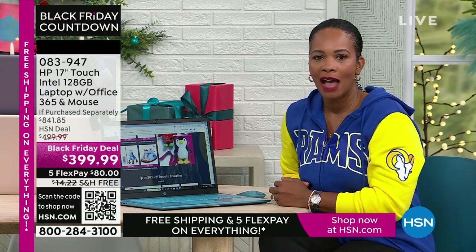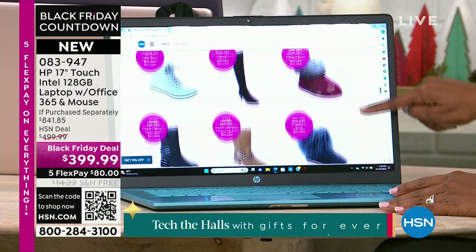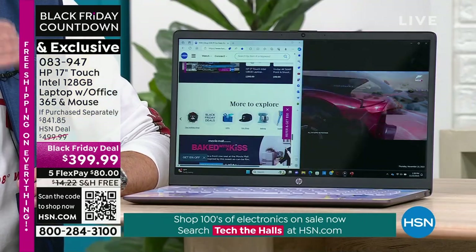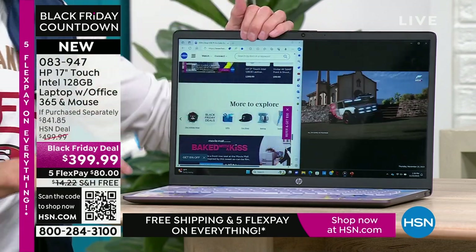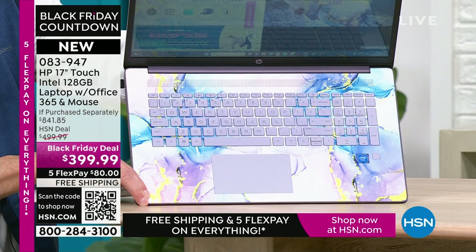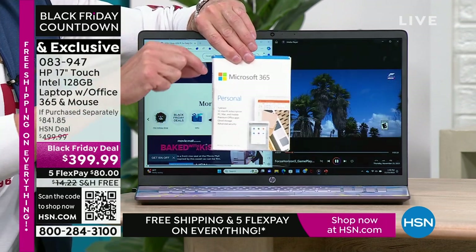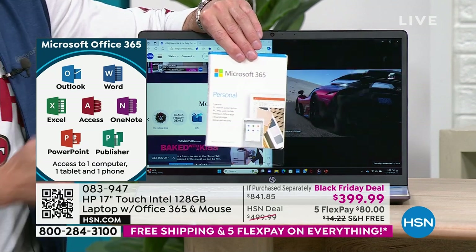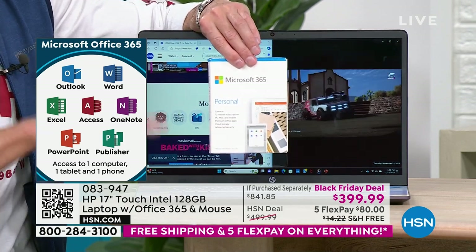Everything on the list of what you'd be looking for in a new laptop — you're going to love in this one. HP and HSN have worked together to include Microsoft 365. We've already downloaded Microsoft Word, Excel, PowerPoint, Outlook, Access, OneNote, Publisher — all seven Microsoft Office programs. Most people have to buy Microsoft Office separately when they get a computer home. Microsoft's everyday price is usually $69.99, so this is about a $70 value included in every single computer.